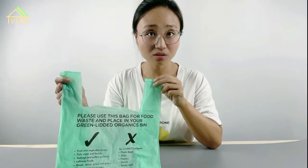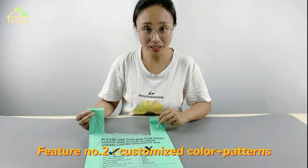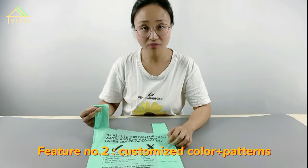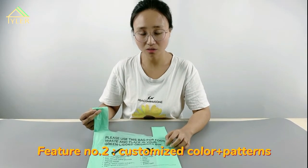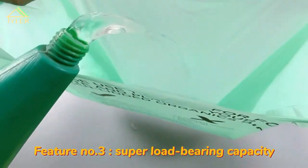You can see the color can be customized — you can have milk white or other clear colors as you like. The content on the bag can also feature your own logo. The thickness is depending on your requirements. As you can see, the bag is very strong. Let's see the loading effect of this bag to see how much water it can contain.